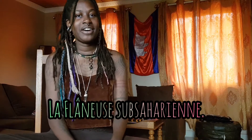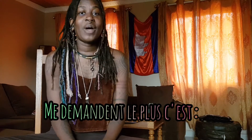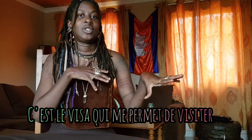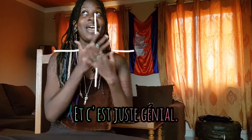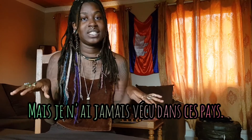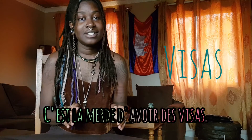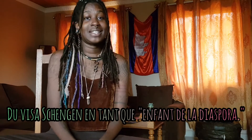Hey guys, it's me Diana, the Sub-Saharan Flaneuse. One of the questions I get asked quite often by fellow Africans is how do you get a Schengen visa — the visa that allows you to cover tons of European countries without needing an extra visa. I am half Ugandan, half Ghanaian but I've never lived in either of those countries. I've spent my entire life in the African diaspora, and while that's been cool and super cultural, it's a bitch to get visas. So here's a video about the joys and pains of getting a Schengen visa as an African diaspora.